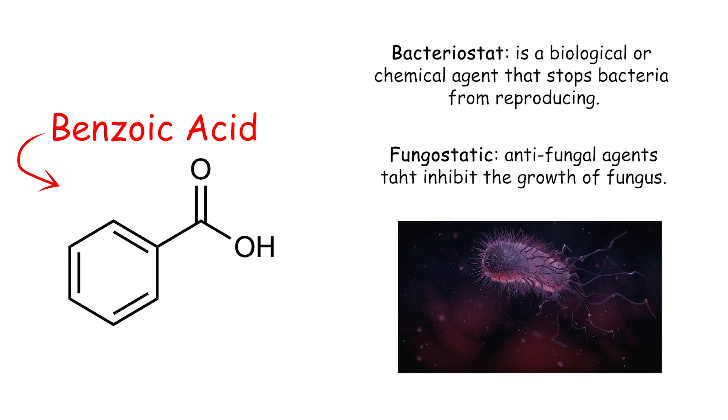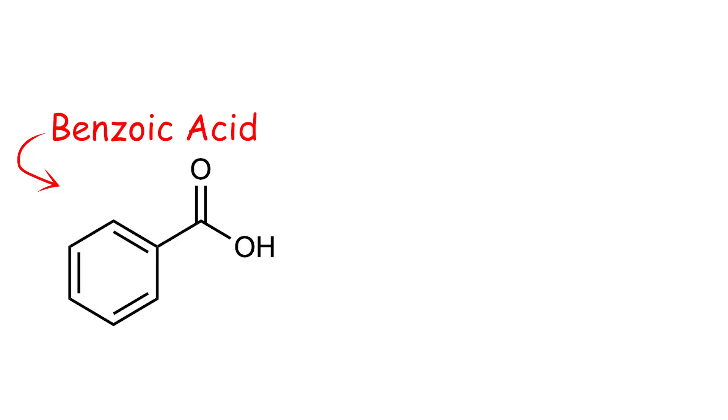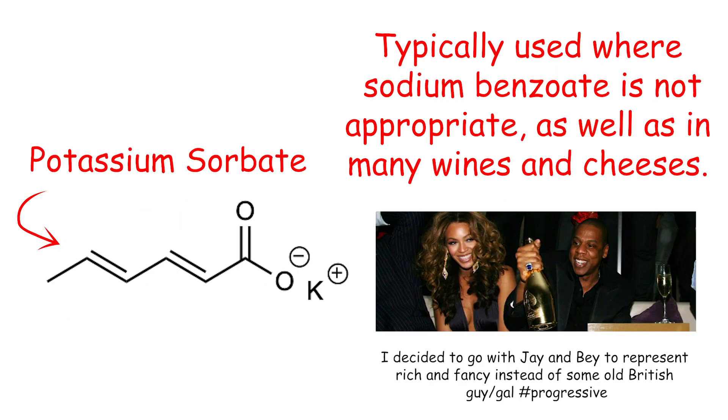Benzoic acid is a bacteriostat and a fungistatic, meaning that it prevents the growth of bacteria and fungus respectively. Many berries such as cranberries and blueberries produce large amounts of it naturally in order to protect themselves from infection. Typically you'll find it in the form of sodium benzoate, which is roughly 350 times more soluble in water than benzoic acid. It is used almost exclusively in low pH foods such as sodas and fruit juices, where benzoic acid can be generated in situ via protonation of its carboxylic group. For foods with higher pH, as well as fancier stuff like cheeses and wines, potassium sorbate is typically used instead. Fun fact — potassium sorbate is actually one of the absolute safest additives available; normal table salt is technically more toxic than potassium sorbate.